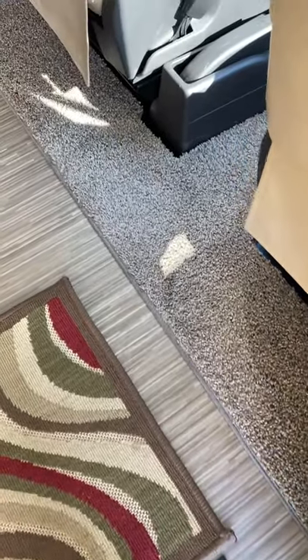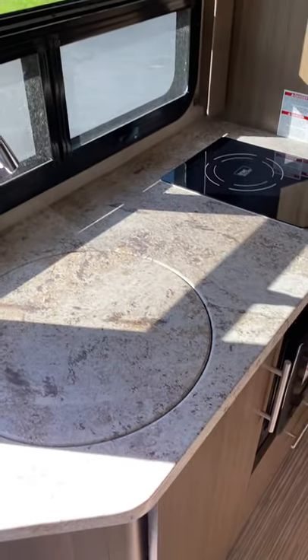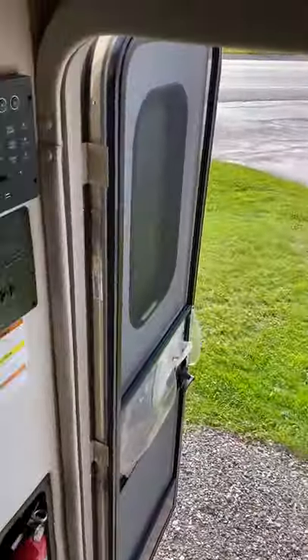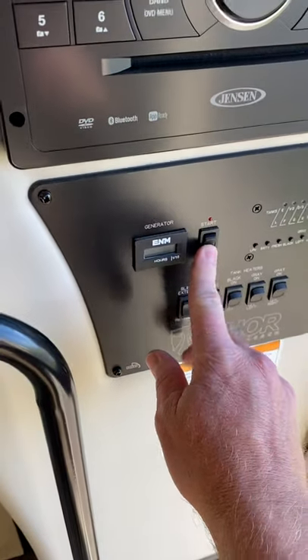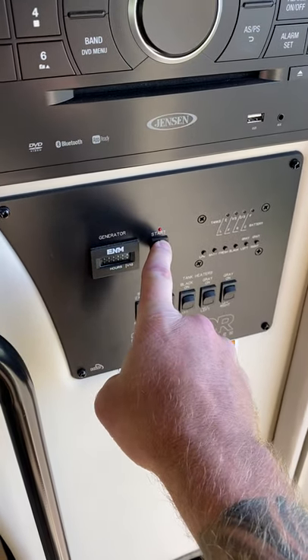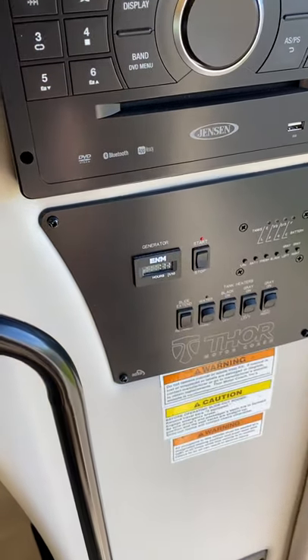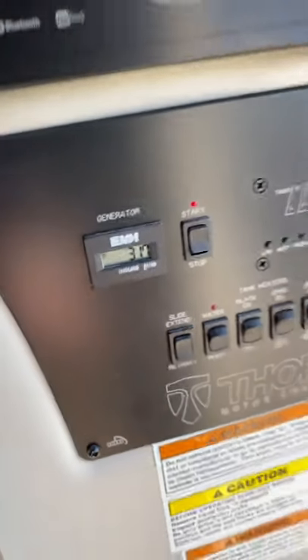Carpet. I hope this comes through in decent definition. I try to upload to YouTube and not compress anything. There's your disconnect there. Generator fires right up. 31 hours on it — 31 hours on the generator. That's obviously nothing.